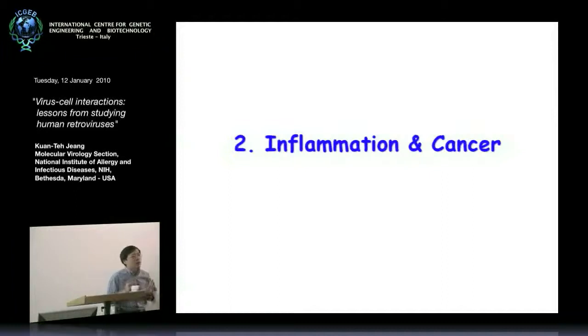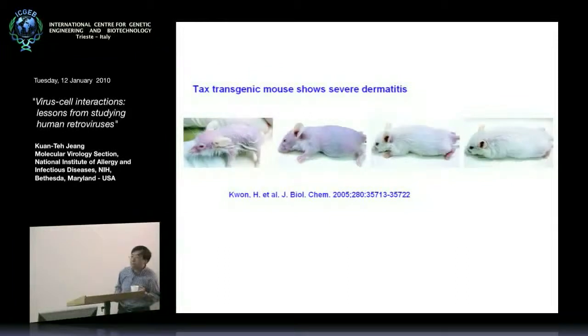If HTLV-1 does cause inflammation, what is the inciting element in the virus, and how do we understand the mechanism? It turns out that the major inciting inflammatory element in the virus also turns out to be the transforming element — which is the Tax protein. This is a very dramatic illustration of the highly inflammatory changes you get, published by our colleague Warner Green. It was such a beautiful experiment, and I actually edited this paper, so I felt I had some credit for bringing it into the literature.